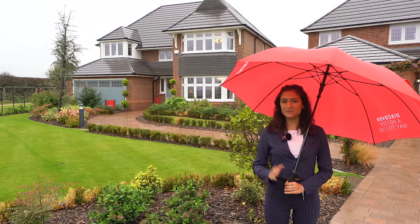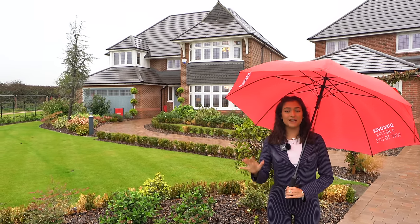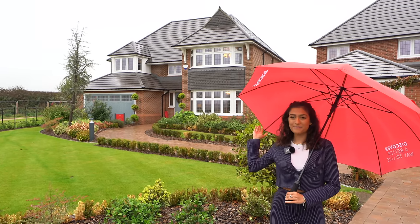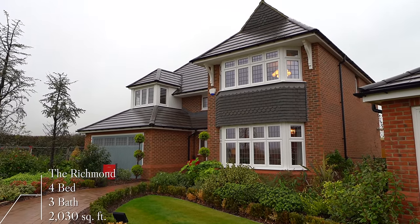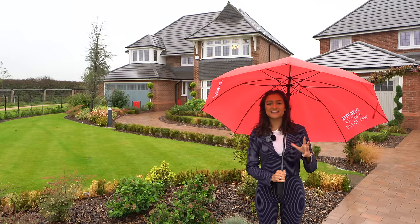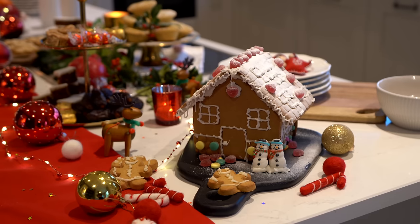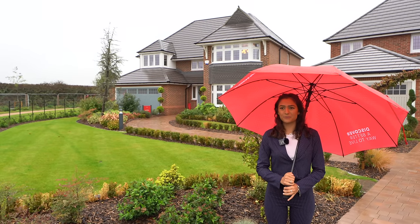Welcome back to another episode of the Luxury Home Show with Tom and Jazz. Today we're joining you in Newton Garden Village, a development site by Redrow near Nottingham. We're going to be taking you inside this new build home — a four bed, three bath, just over 2,000 square feet. It's part of Redrow's Christmas design trends campaign, and as we make our way through the house, we hope you get some inspiration for Christmas. It was dressed by Redrow interior designer Alicia Ali, so keep an eye out for some awesome tips.